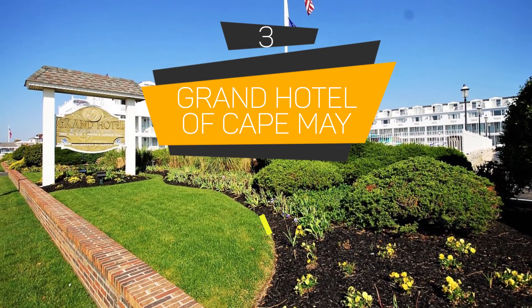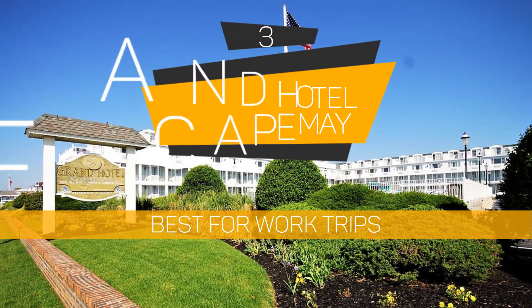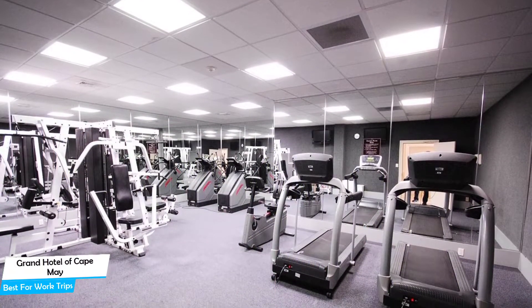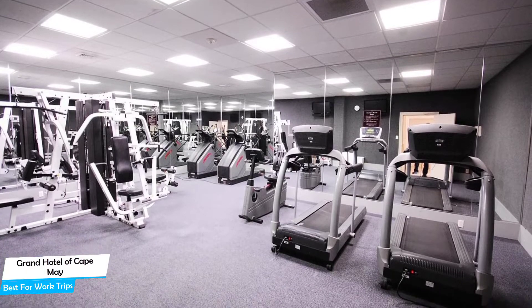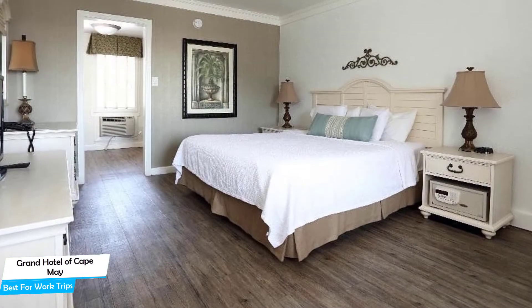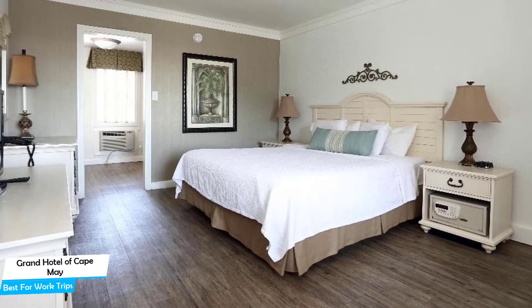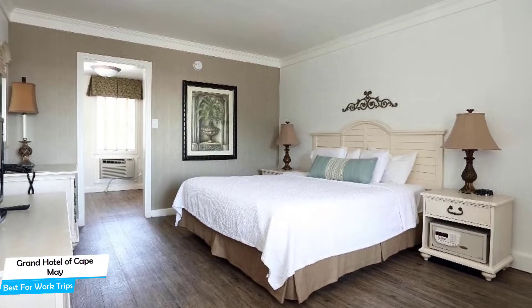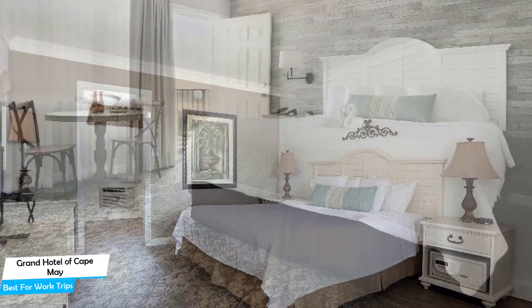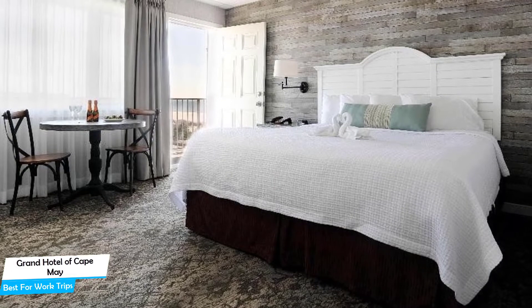Number 3: The Grand Hotel Cape May — best for work trips. If you're traveling for work or for a business meeting, then you're probably traveling alone. Because of our busy lives, we don't get too much time on our own, and that's why we need to make the most of it. What you need is a hotel that is easy to access, has a good location, has meeting areas, and a very comfortable bed you can jump into at the end of the day. The Grand Hotel Cape May is a beachfront hotel with an outdoor pool near Cape May Beach, located 0.7 miles away from the center of Cape May.